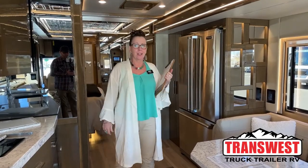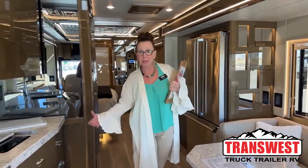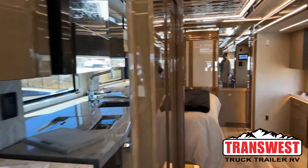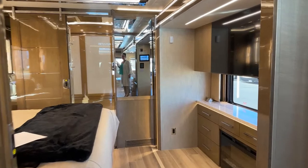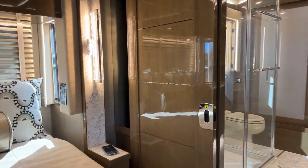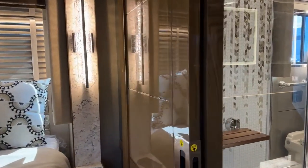As usual, I like to start my videos from the inside out. Today's coach is so special. There are a number of different items on King Airs that are standard, but there are some that are really big difference makers — one of them is going to be this cabinetry that we're looking at throughout today.